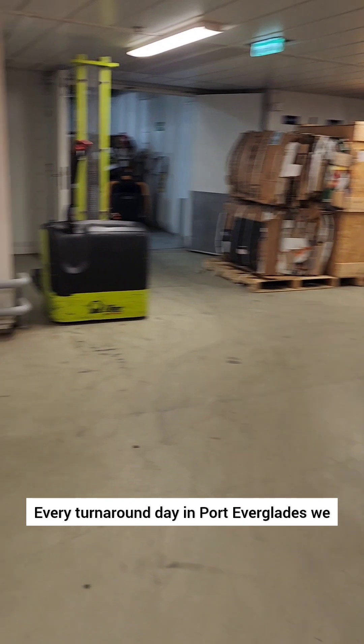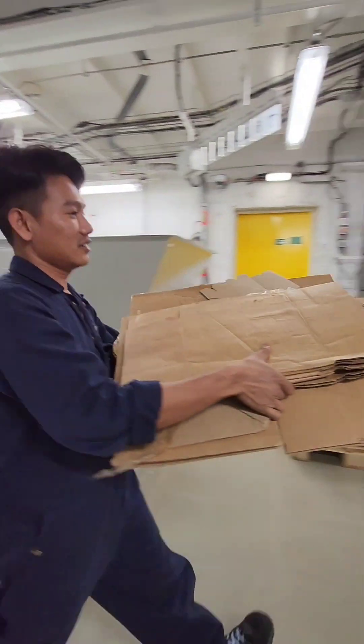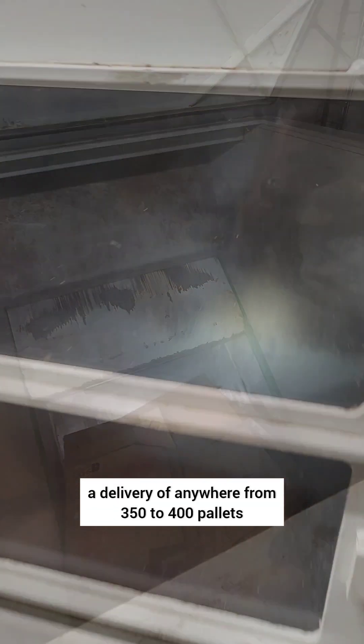Every turnaround day in Port Everglades, we take on a lot of goods, and the volume depends on the length of the voyage. For example, 6- and 7-day cruises, we can expect a delivery of anywhere from 350 to 400 pallets, and 12- to 14-day cruises are 500 pallets or more.